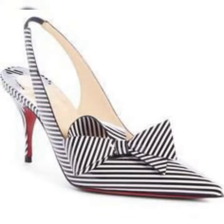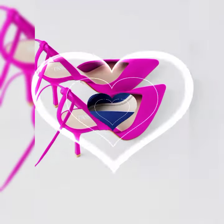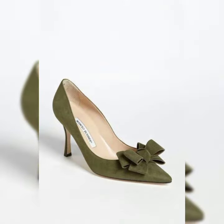These pumps are versatile and elegant, and they can go with any outfit. You can wear them with a suit for work, a dress for a date night, or even jeans for a casual look. They are available in different colors and materials, so you can choose the one that suits your style best.